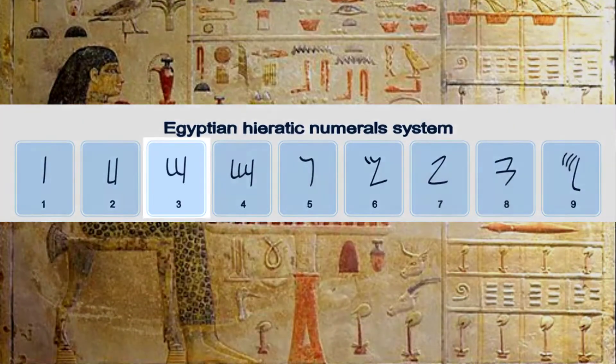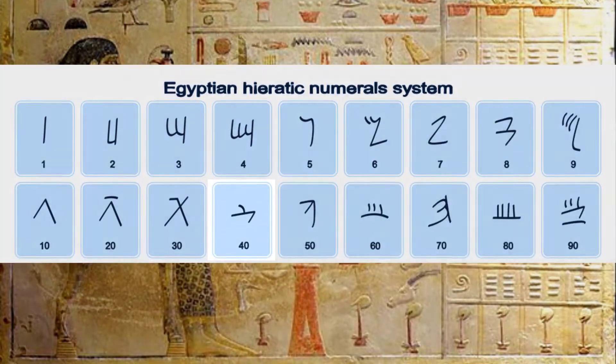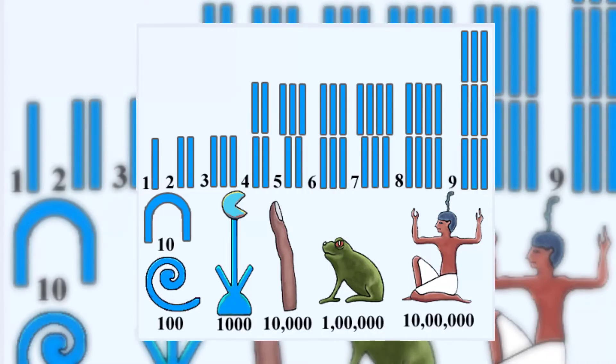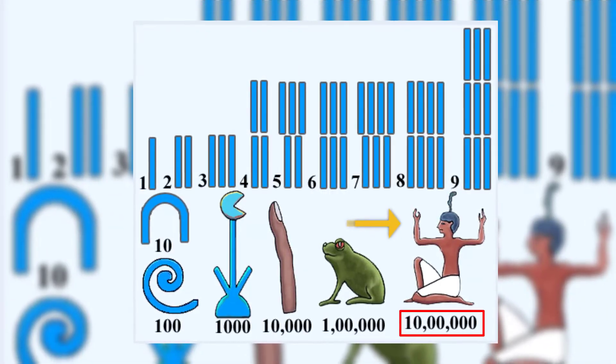In order to write the number 3, they would write down 3 number 1s. To write the number 40, they would write down 4 number 10s. The Egyptian number for 1 million was a picture of a god with his arms raised in the air.